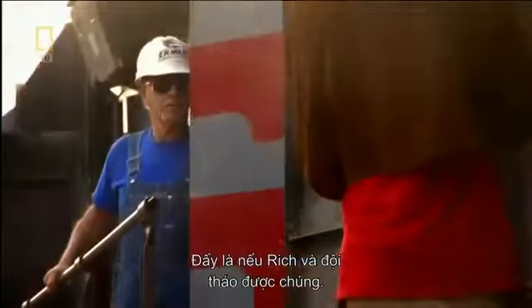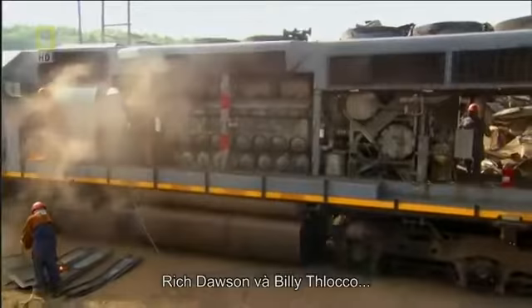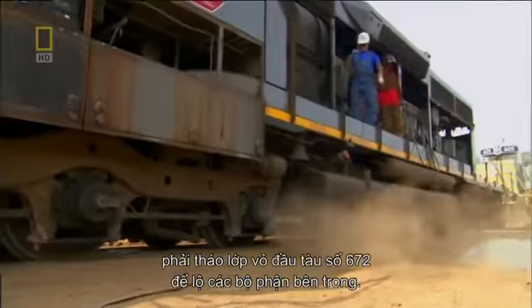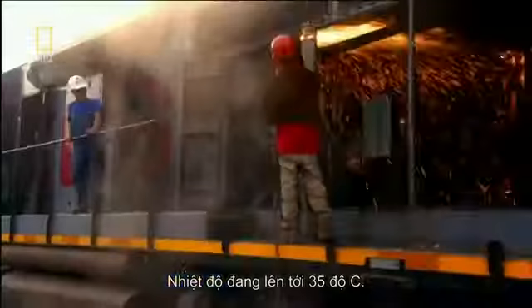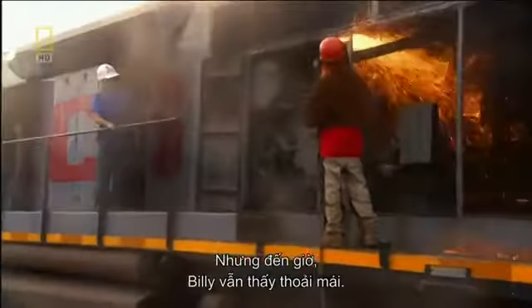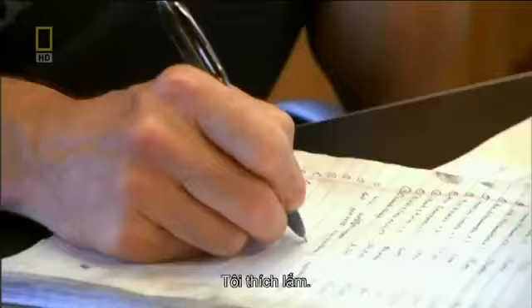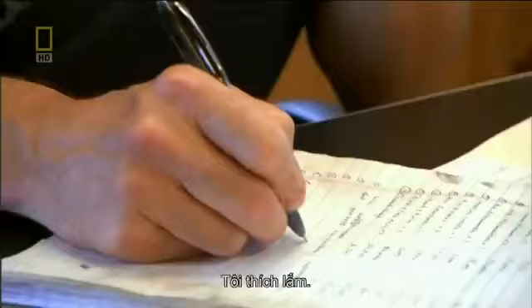The strip-down surges on — it's the first stage of a locomotive cut-down. Rich Dawson and Billy Tolaco must remove 672's shell to expose her internal organs. The temperature is approaching 35 degrees, but so far Billy's enjoying himself. Inside the office, Ehrman co-owner Ted Roth puts calls into prospective parts buyers.